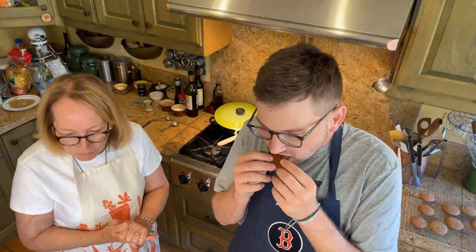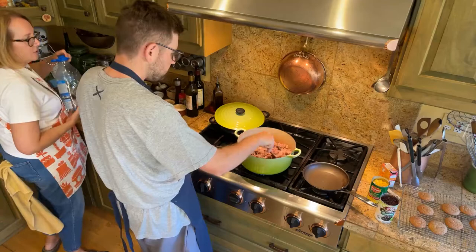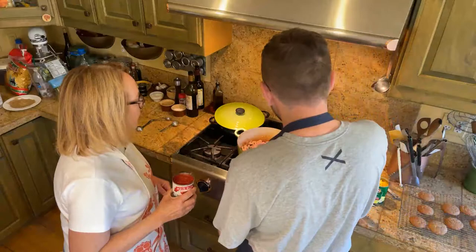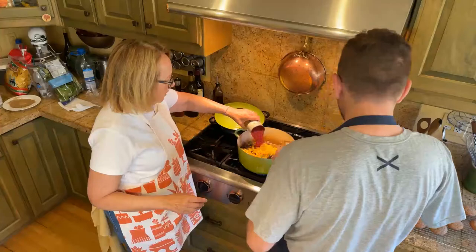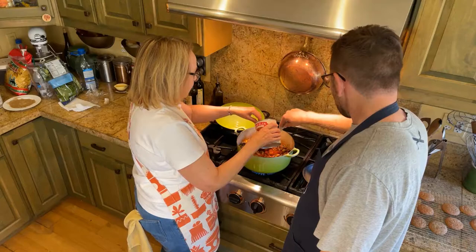Unless you get a giant double-burner pan where you can spread all the meat out. These are all the spices going in. Put in the beans and the corn — whole can. Throw in the tomatoes. This is diced roasted tomatoes because it's all I have. That's gonna cook for 20 minutes and then it's done.